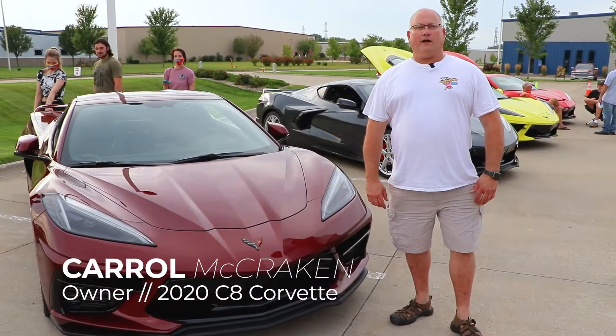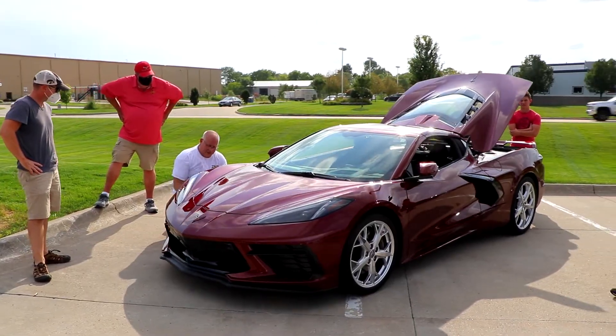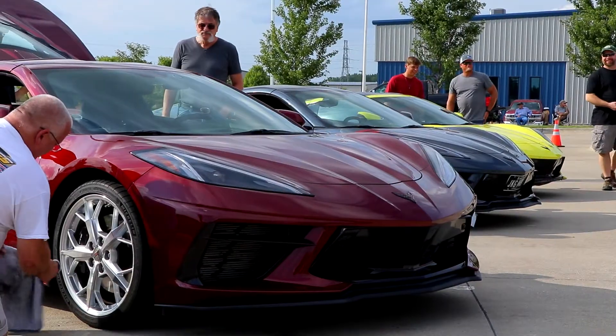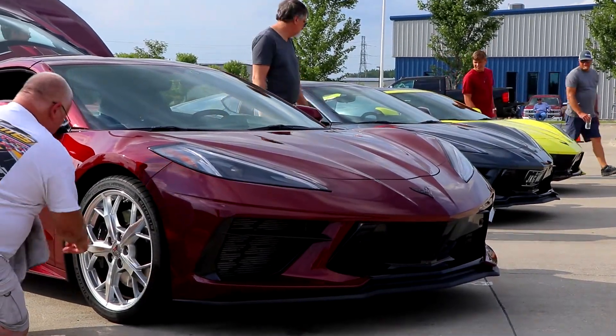My name's Carroll McCracken, Nevada, Iowa. One of the 2020 Corvettes, mid-engine, Long Beach Red for the exterior color and black interior.